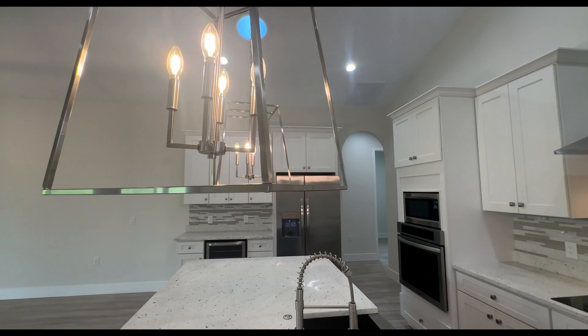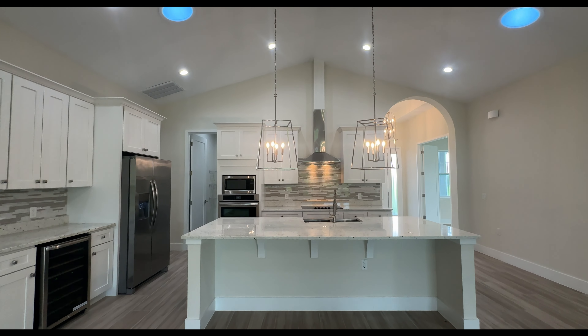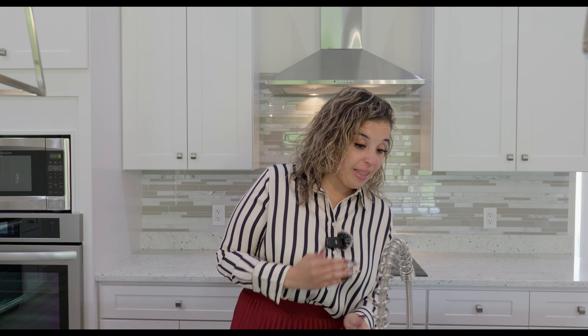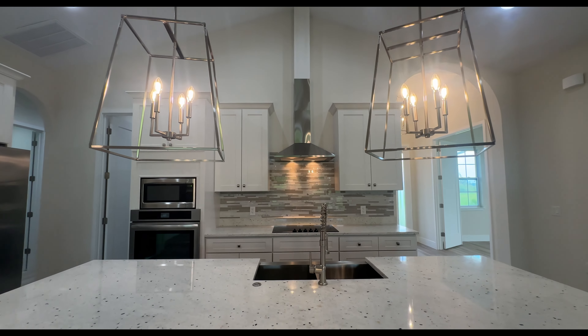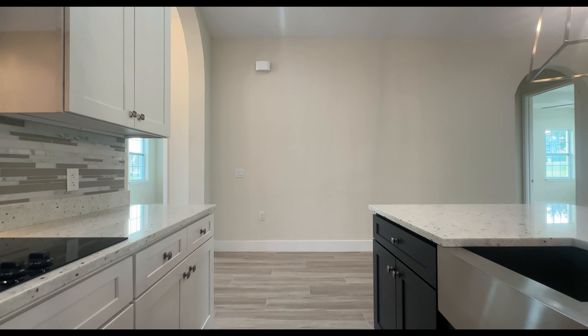We have these pendant lights here — what you see is what you get, these light fixtures come with the home. As I mentioned, double stainless steel sink with a pullout faucet. We have the garbage disposal and granite countertops. You're going to have drawers and cabinets in the island, as well as the dishwasher. On this side, we have 42-inch cabinets with crown molding and a nice sleek hood over the cooktop.